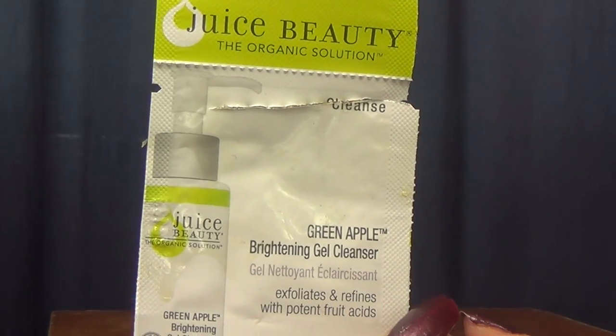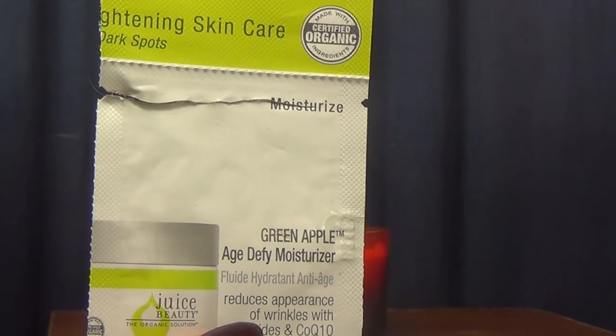The three Juice Beauty products - the cleanser, the serum, and the moisturizer - they did nothing for me. Like, nothing at all. I kept hoping they were going to do something because the sample packs were pretty generous and I got three days' use out of all three. It has a mild green apple scent and I really like green apple, so I wanted to like it. But the cleanser did not cleanse my skin - I had to go in and use another cleanser after because my skin still felt dirty.